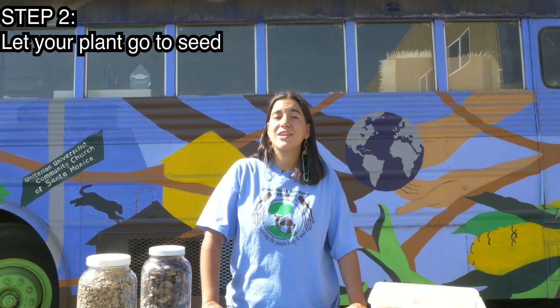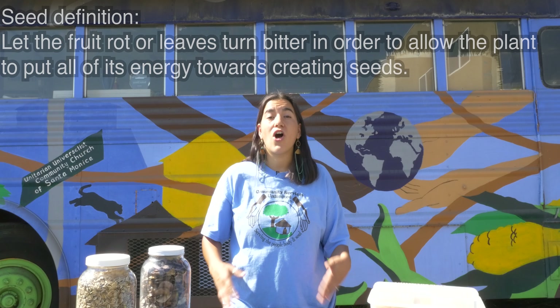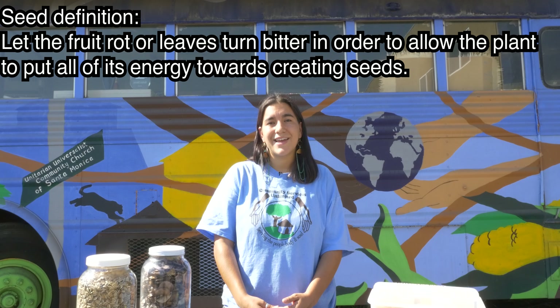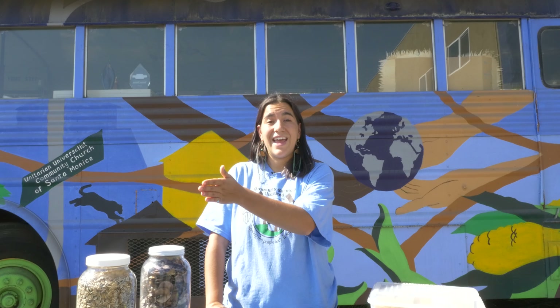After you've chosen your healthiest plant, you're going to move on to your second step, which is letting your plant go to seed. This just means you're going to allow your plant to put all of its energy into producing seeds for the next season — a notable difference from letting your plants produce fruits and vegetables. You're going to notice some really apparent changes in the appearance and taste of your plants. Luckily, you'll want to do that near the end of the season, so you'll still get a good window of harvesting fruits and veggies. Most plants produce a lot of seeds, so you only really need to let one or two of them go to seed to ensure you have enough.